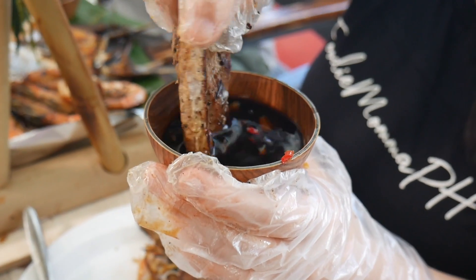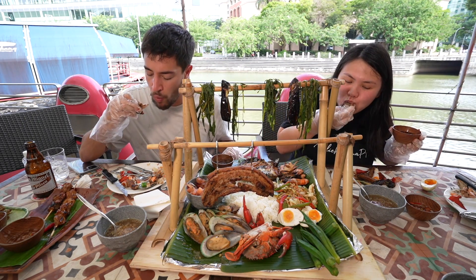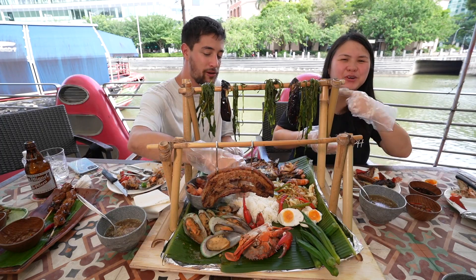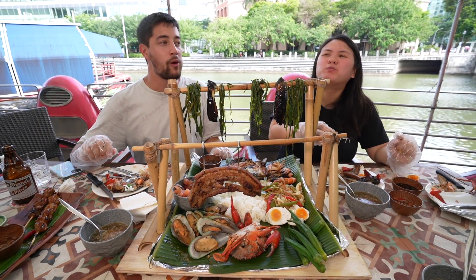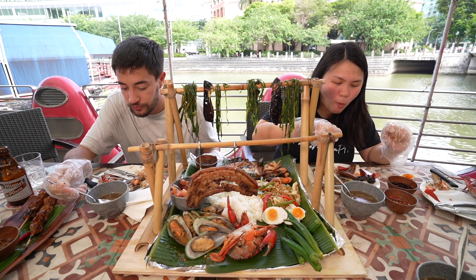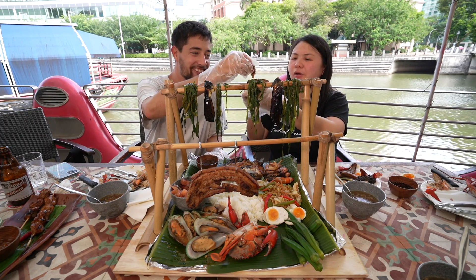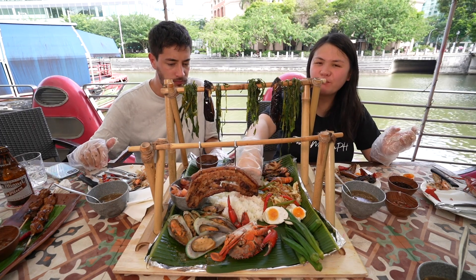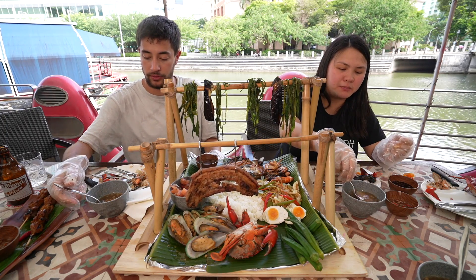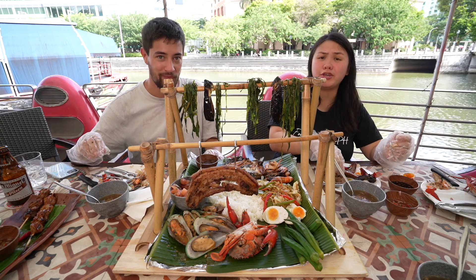Let's try the pork belly with soy sauce, onions, and chilis. Cheers! Really smoky. Which dipping sauce did you like better? Vinegar — easy. Vinegar convert! That soup might be my favorite thing — the bulalo. It's so good. This pork belly is a crowd favorite. What's your overall favorite? The pork belly, the milkfish, and the crab and soup — very savory. What a meal, what a presentation, what a feast — what a fight!